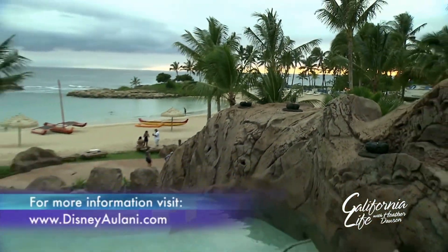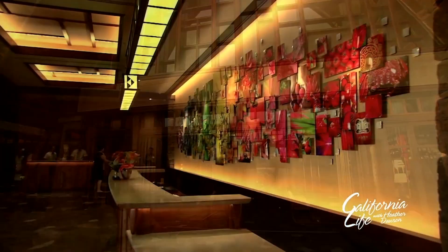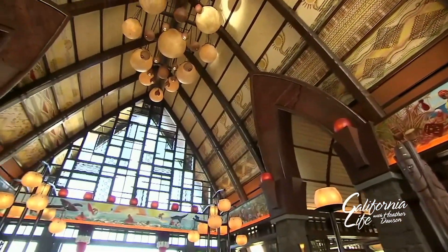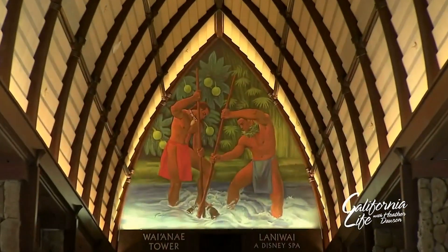Along with a few hidden Mickeys. They're all over the resort — even the staff has tried going on hunts for all of them. Something else to look for as you wander around Aulani is all of the incredible artwork, like this massive mural in the lobby. The resort has one of the world's largest collections of contemporary Hawaiian art.